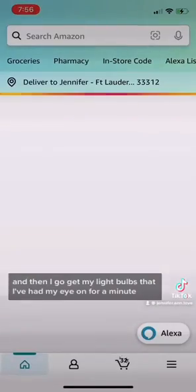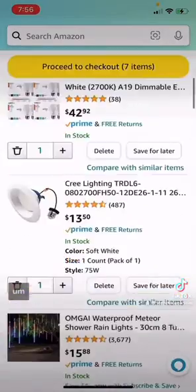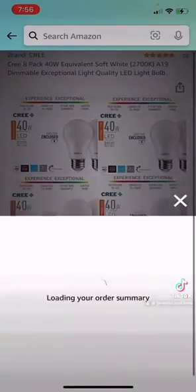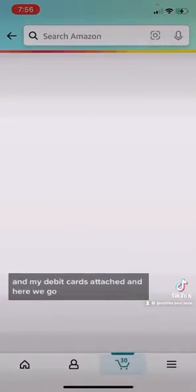I top up my card and then I go get my light bulbs that I've had my eye on for a minute. Light bulbs. My debit card's attached and here we go.